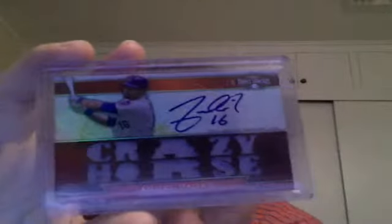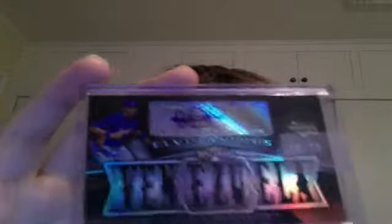Colby Rasmus Encore Auto Future Phenoms jersey. Angel Pagan 10-piece jersey auto numbered out of 18 — so 18 of 18, that's eBay 1 of 1. Probably my personal favorite Triple Threads card is this Elvis Andrus numbered 16 of 75, rookie card autograph, 9-piece jersey — says Venezuela — I like this card a lot, Andrus is a monster.